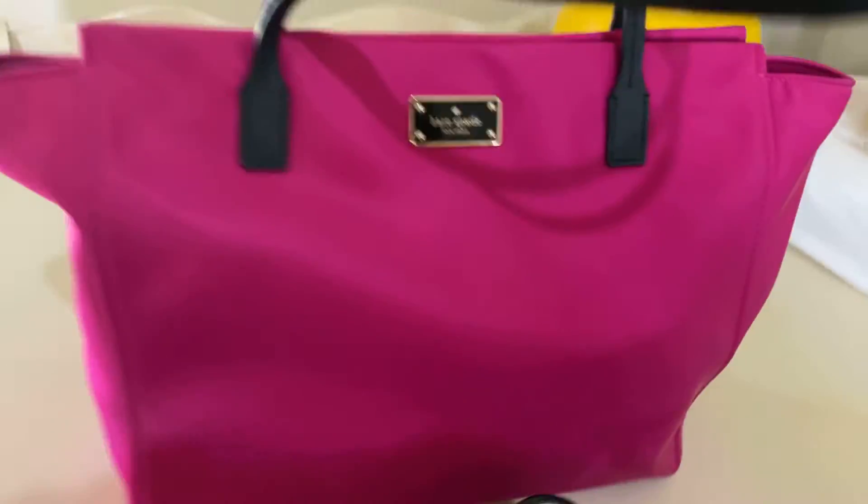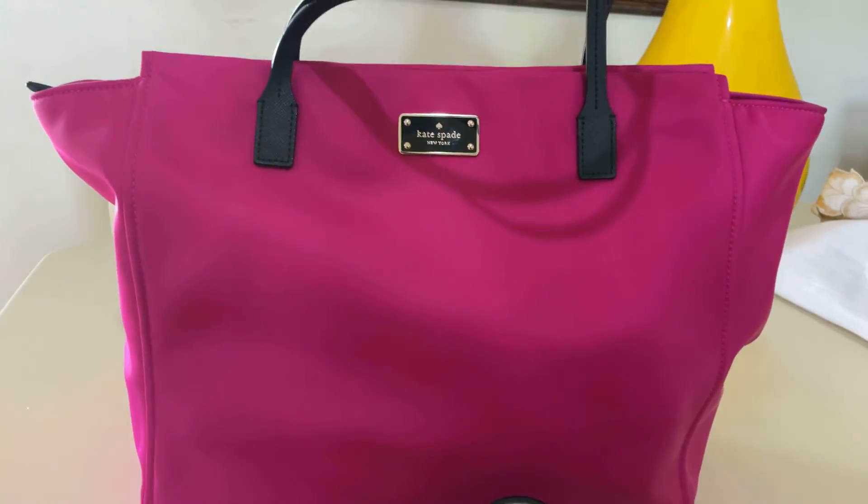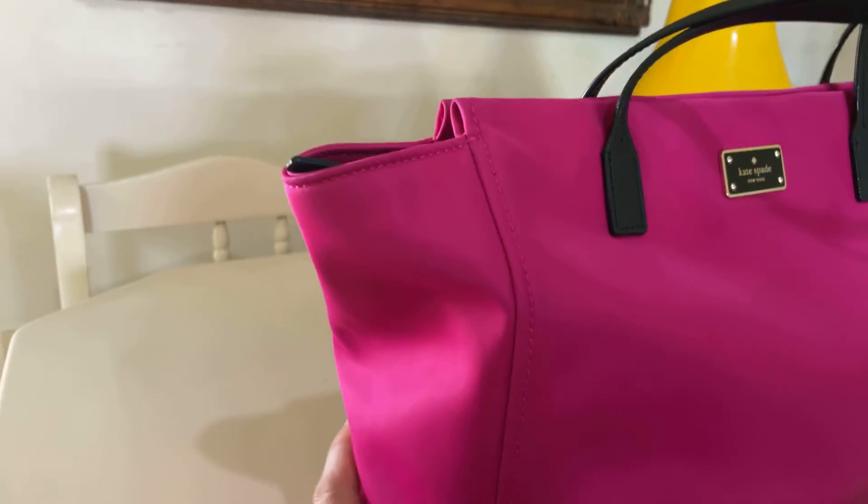Well, here it is. A case paid bag. I paid $10 for it. It's almost new — it looks amazing.